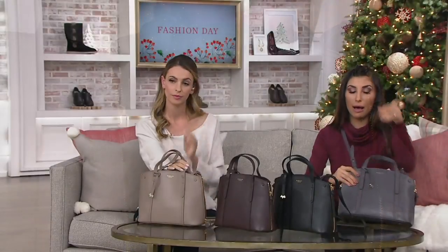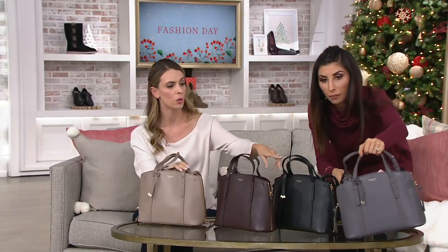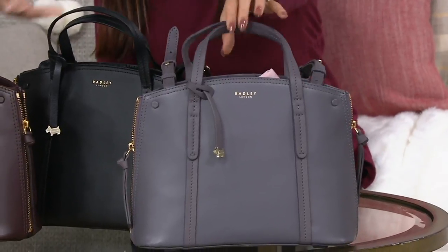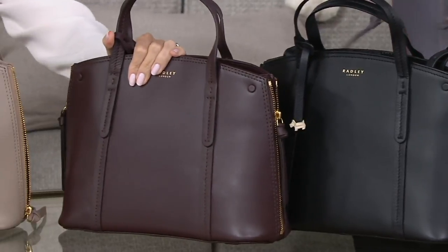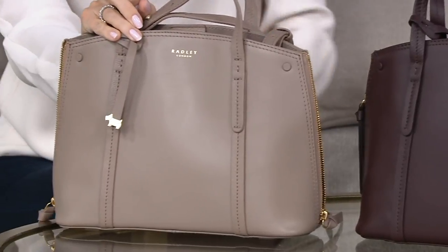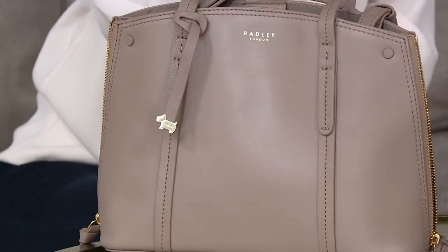As we talk colors, this is our charcoal — that beautiful rich, deep gray. Next up, we have the black. Then we have the clove, which is kind of rich, beautiful brown. And then the mink. The clove is the most popular, and I figured it would be because it's that beautiful rich wine color that is so popular for fall and winter.